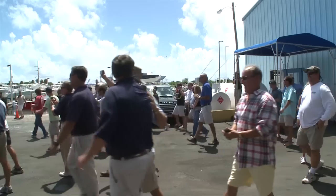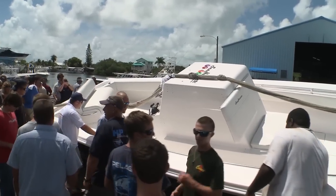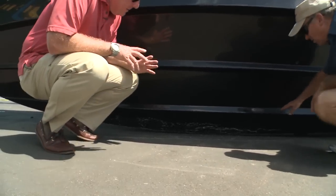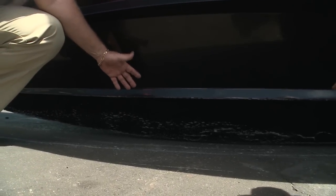Oh my God. Wow. Over 100 Gs at the transom and no major hull damage. I do not believe that — the sound of that pow. It was really something. We're mostly looking at cosmetic damage.